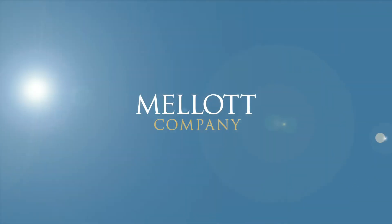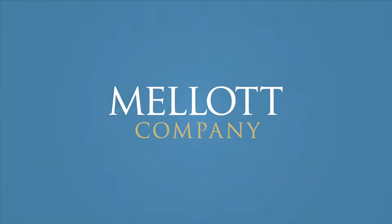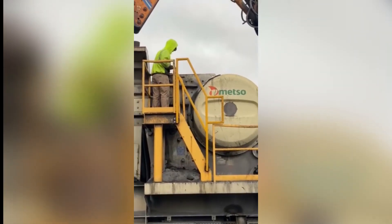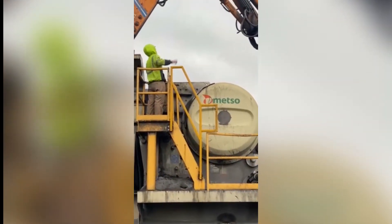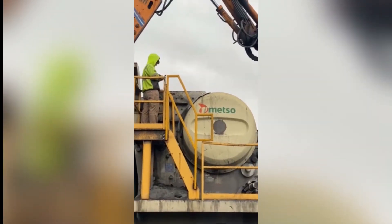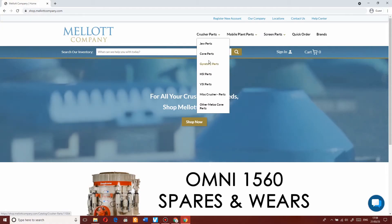Shop smarter, not harder, with shop.malottcompany.com. Are you looking for a safe, convenient, user-friendly, and quick way to order the parts you need for your equipment? We at Malott Company know firsthand the frustration that comes when your equipment is down, and have made it our mission to provide a solution to get you back up and running faster than ever.